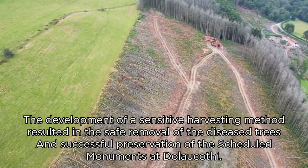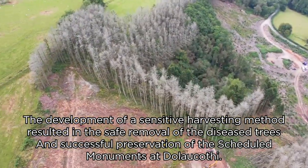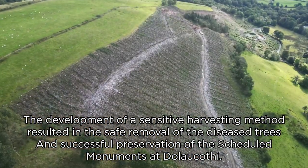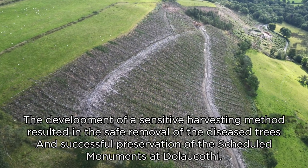The development of a sensitive harvesting method resulted in the safe removal of the diseased trees and the successful preservation of the scheduled ancient monuments at the site.